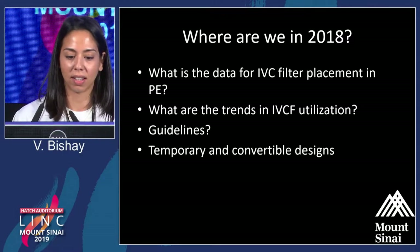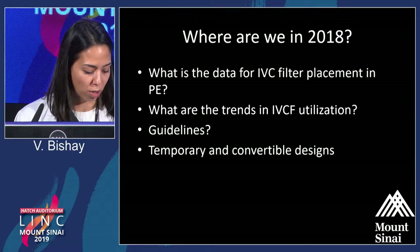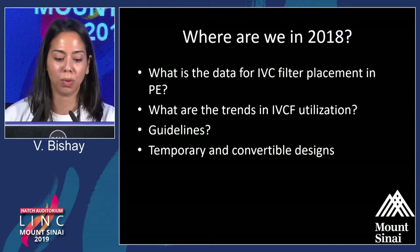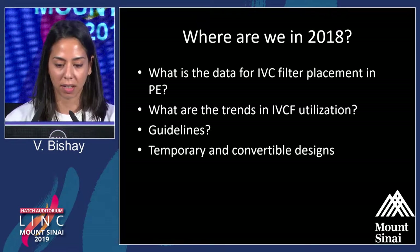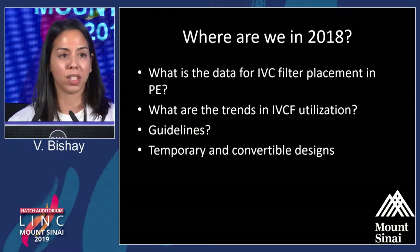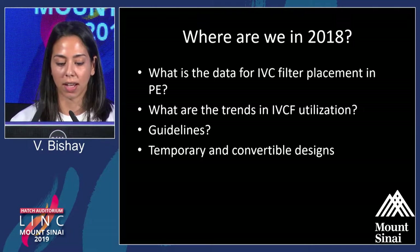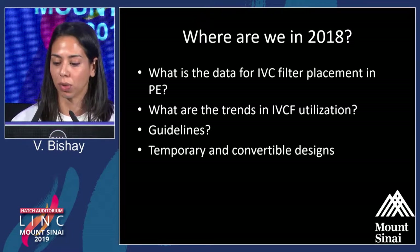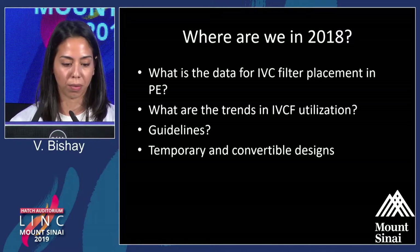Where are we in 2018? I'm going to review a little bit before getting into some of the new designs — just a little background on the data to support or perhaps not support IVC filter placement, what the trends in IVC filter utilization have been up to this point, what the guidelines are, and then touch on designs. These are going to be delved into more deeply by Daniela, so I'm just going to quickly go through them.